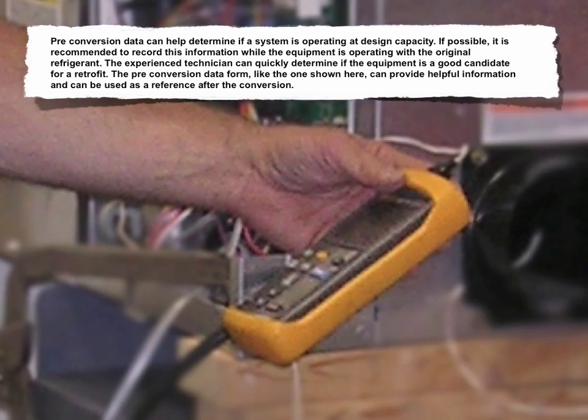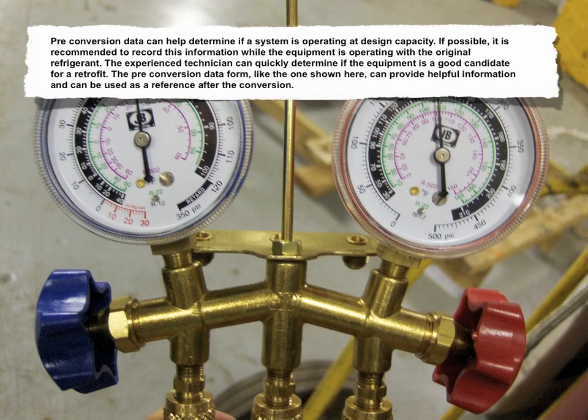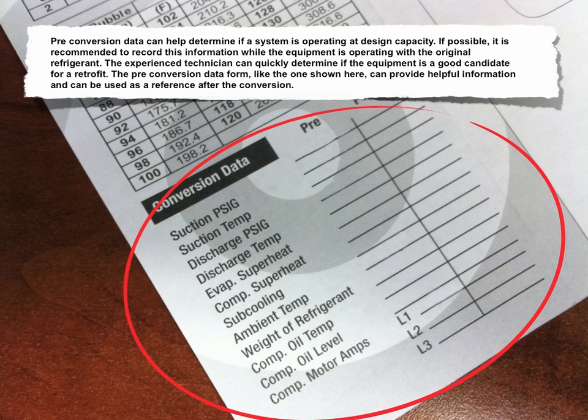Preconversion data can help determine if a system is operating at design capacity. If possible, it's recommended to record this information while the equipment is operating with the original refrigerant. The experienced technician can quickly determine if the equipment is a good candidate for a retrofit. The preconversion data form, like the one shown here, can provide helpful information and can be used as a reference after the conversion.